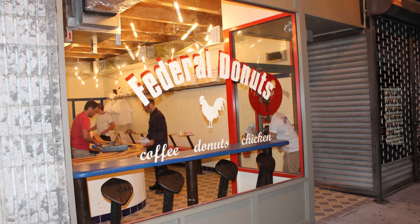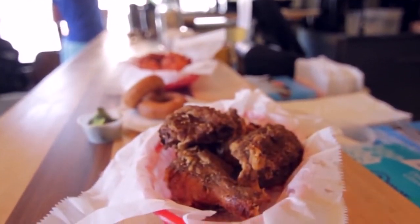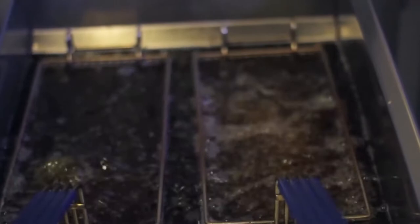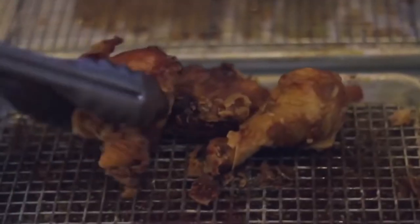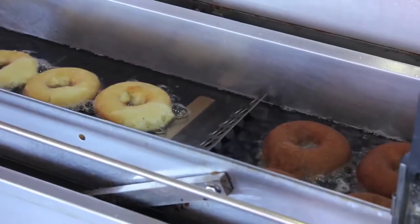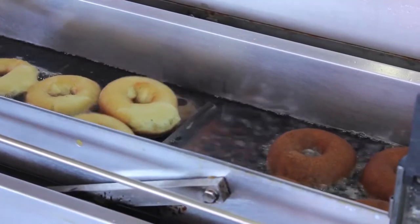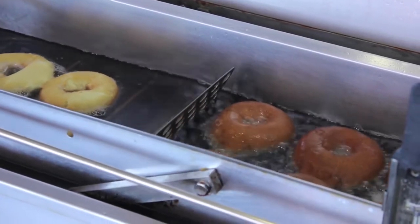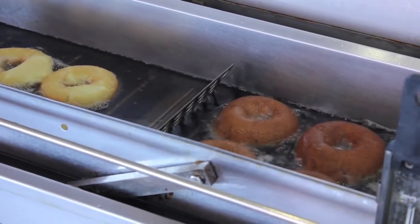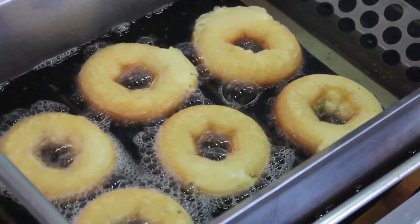At Federal Doughnuts in Philadelphia, the customers come for the doughnuts but stay for the fried chicken, which is twice fried. For the first fry, the chicken is allowed to luxuriate in a vat of oil at a low temperature. For the second fry, it's cooked in a fryer basket for a short time at very high heat, creating what chef Matthew Fine calls a teeth-shatteringly crispy exterior.